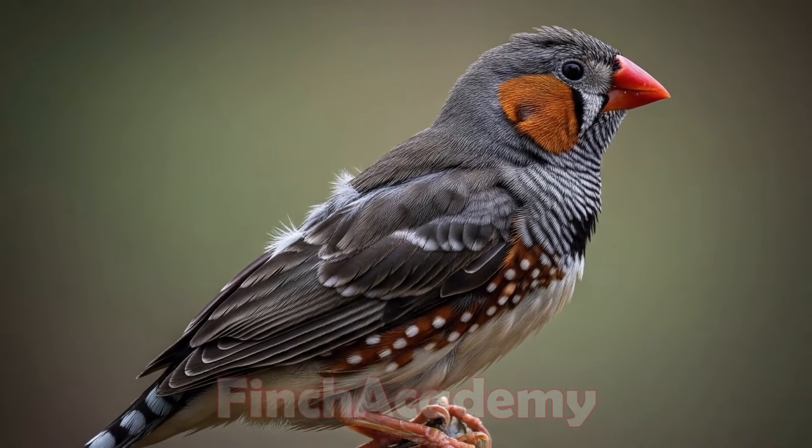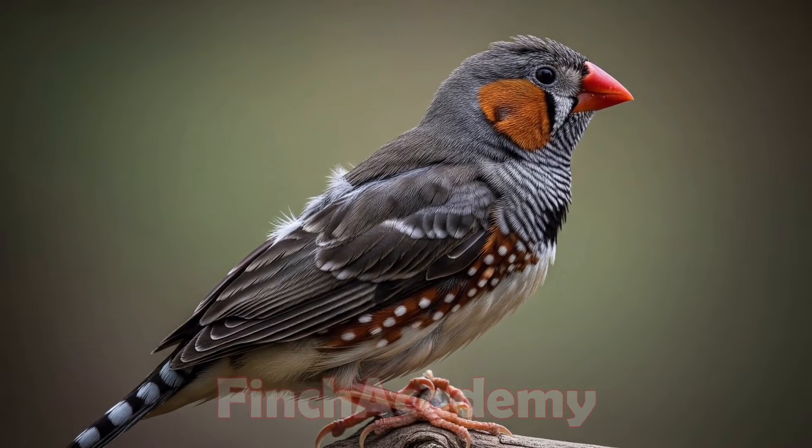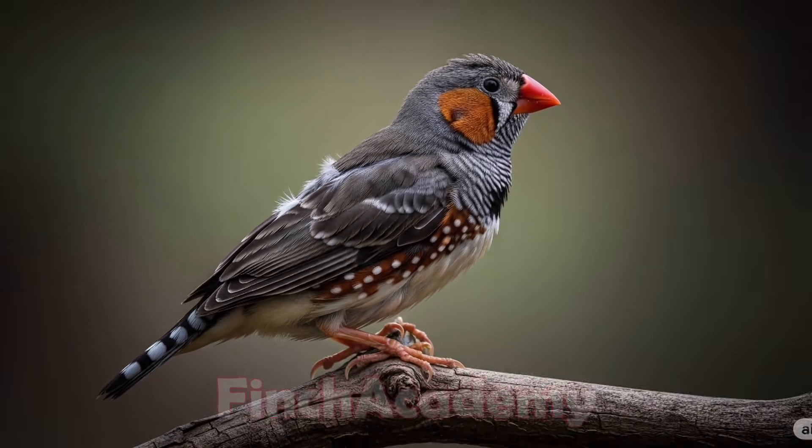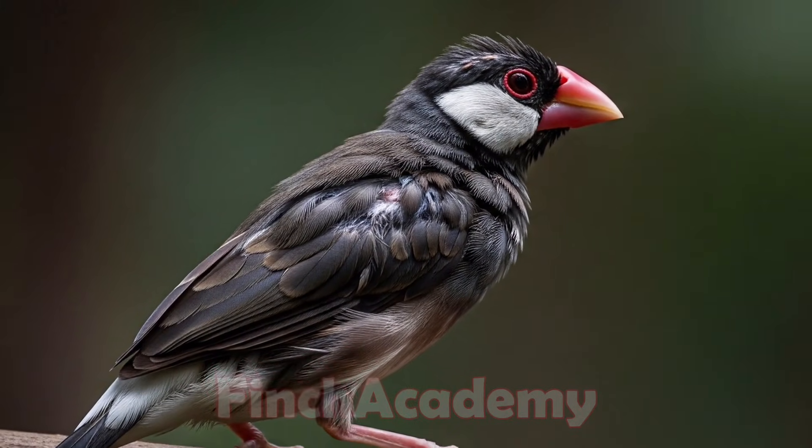Molting is a natural part of our finches' lives. With just a bit of extra care, we can help them grow beautiful, healthy, and shiny feathers.